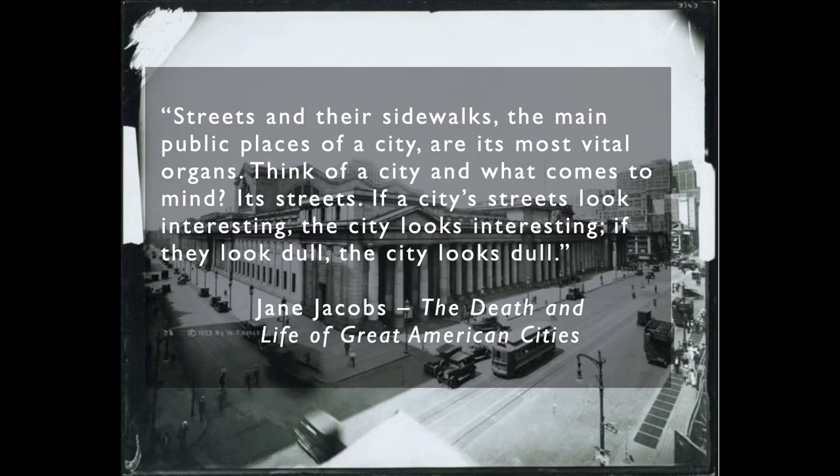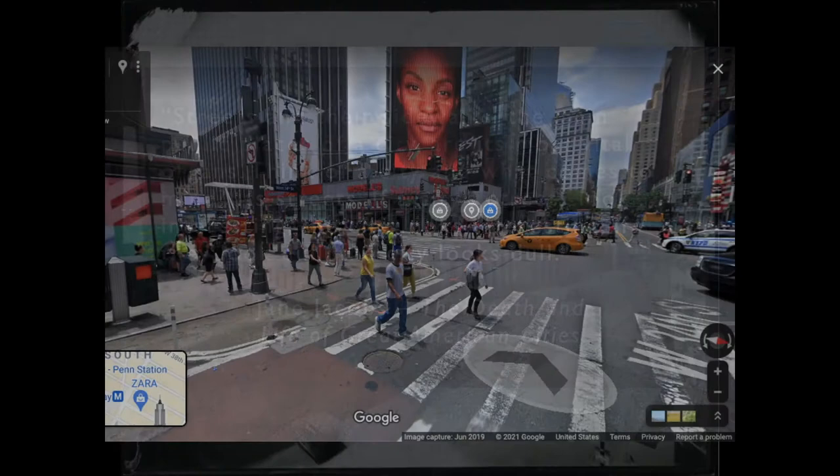Think of a city and what comes to mind: its streets. If a city's streets look interesting, the city looks interesting. If they look dull, the city looks dull.